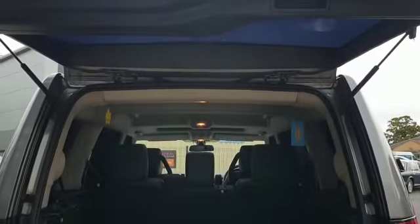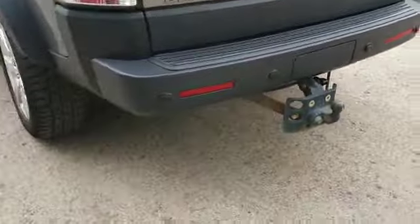Discovery 3 HSE — I thought it must be HSE, it's quite a good spec isn't it. Which means seven seats obviously, being HSE. Tow bar ready for you as well.